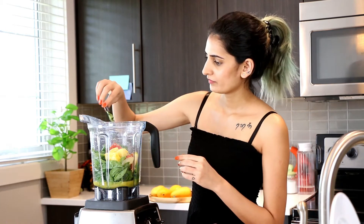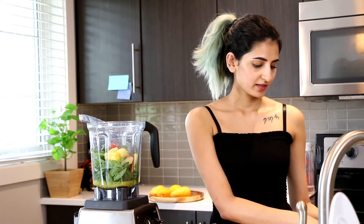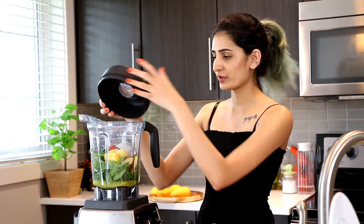Matcha leaf has so many health benefits — it has cancer-fighting properties and it's also very good for your heart. That's why I like to include it in my smoothies. This is completely optional, but you can add two ice cubes if you like your smoothies to be cold. Now all we have to do is blend.